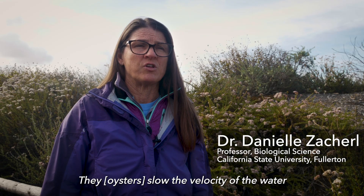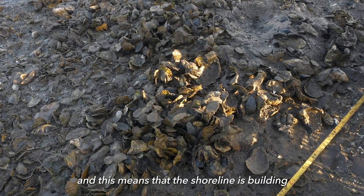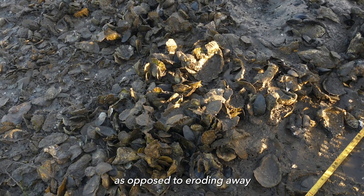They slow the velocity of the water as the water passes over, they capture sediments, the sediments deposit onto the bed, and this means that the shoreline is building as opposed to eroding away.